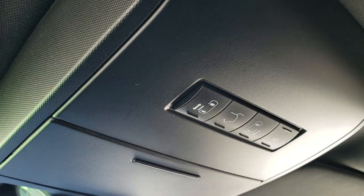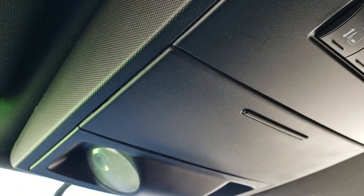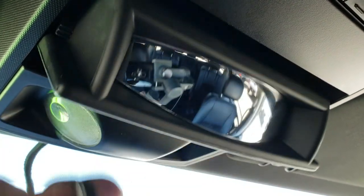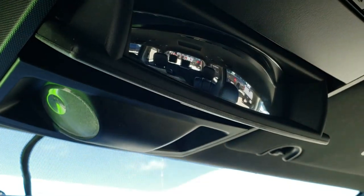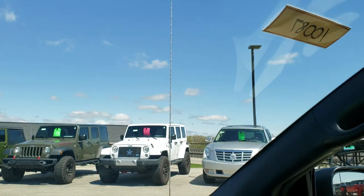Up here are your door buttons so you can operate the power side doors and the power rear gate, as well as your map lights. And then you do get a little peek window on the back seats — I actually use that a lot in my own van.